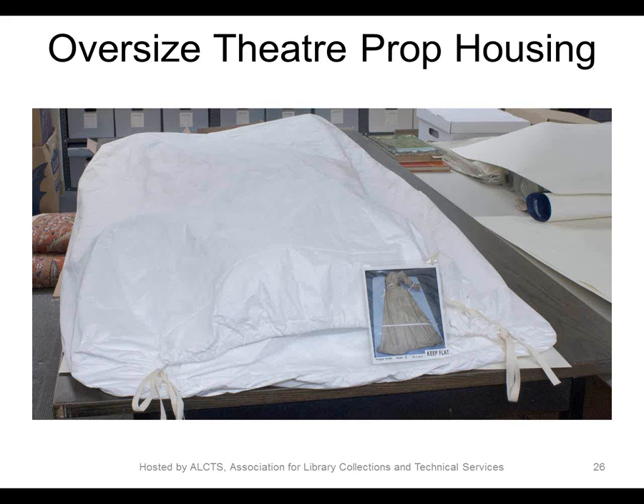This object lives in the special collection storage room on its very own tabletop. It does require two people to properly remove and replace the bag, but because of this item's low anticipated use, this difficulty in access was not seen as a problem by the curators. We really love to put clear images of objects on the housings we create because it helps to reduce unnecessary handling and takes away the mystery of what's inside.